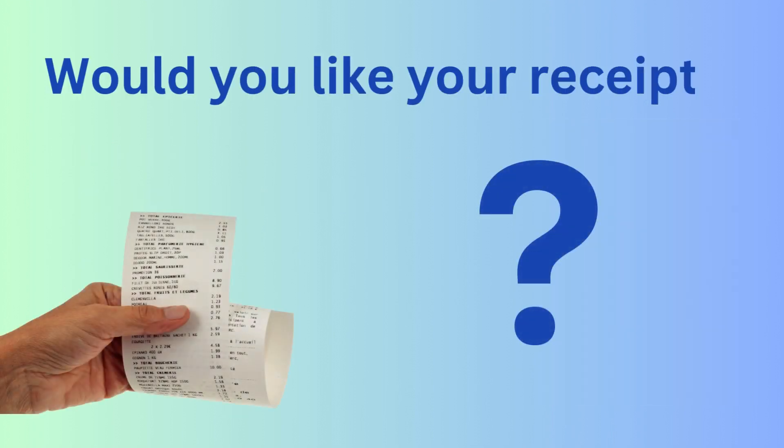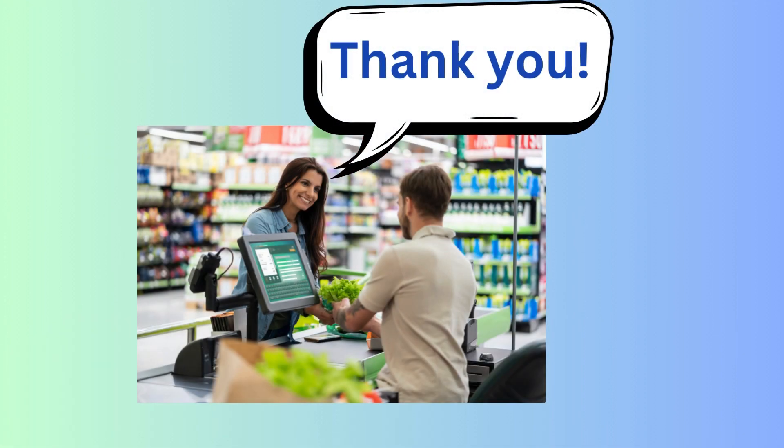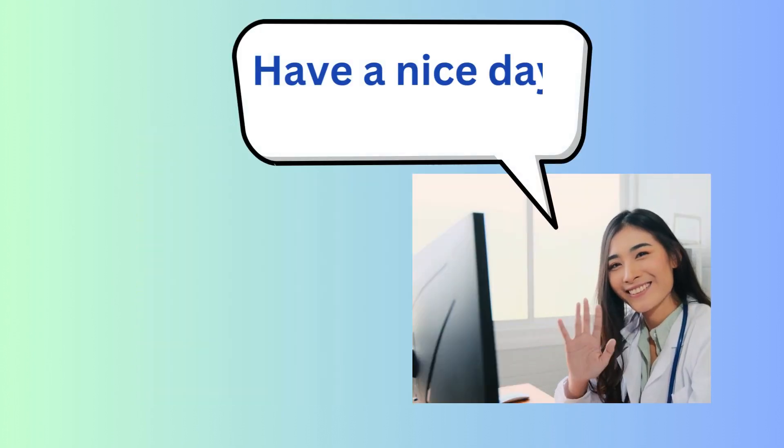Would you like your receipt? Yes, thanks. Or... No, thank you. Thank you. Have a nice day.